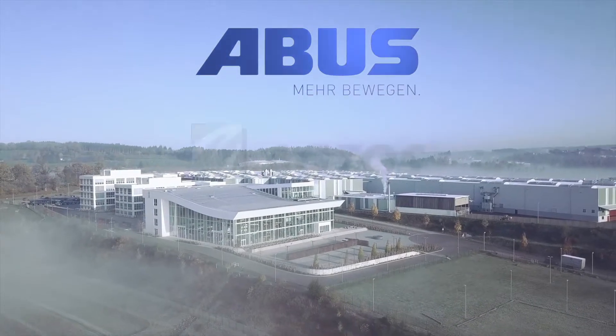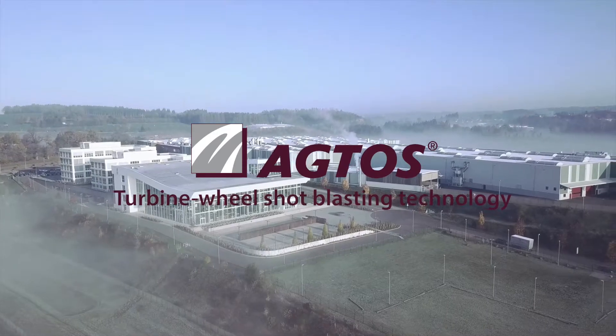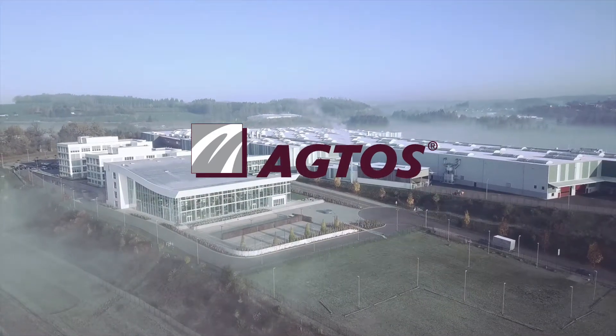ABUS has built a completely new factory in Gummersbach. Crane systems and hoists from 80 kilograms to 120 tons lifting capacity are built here.